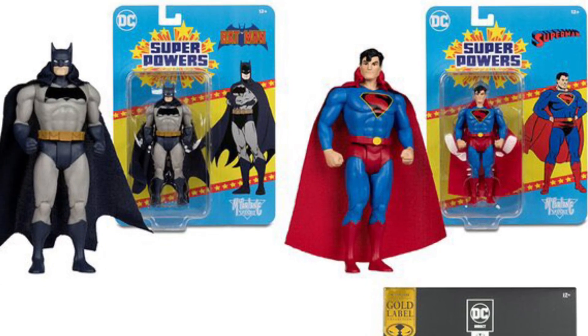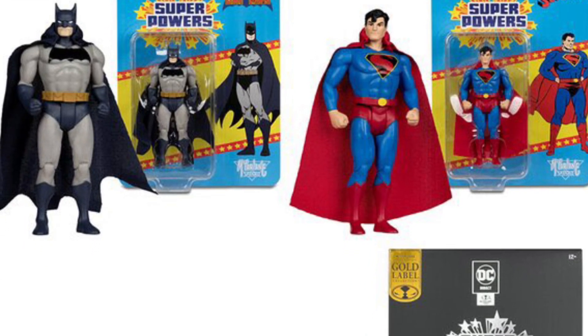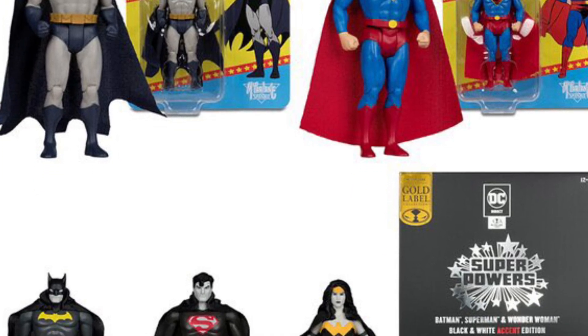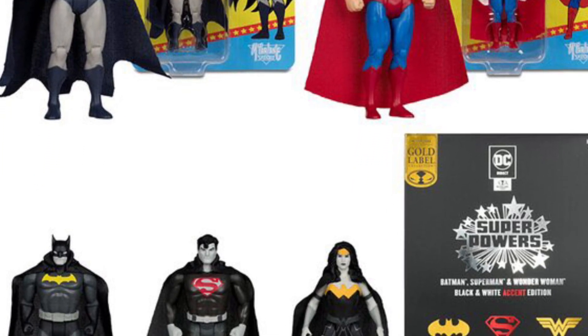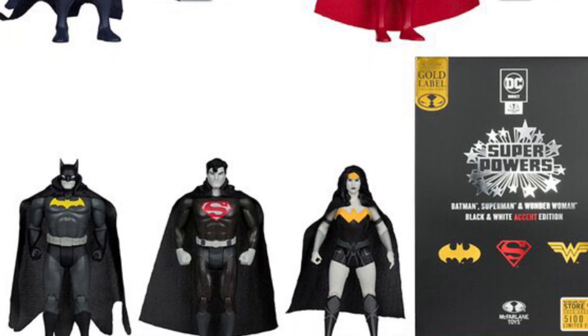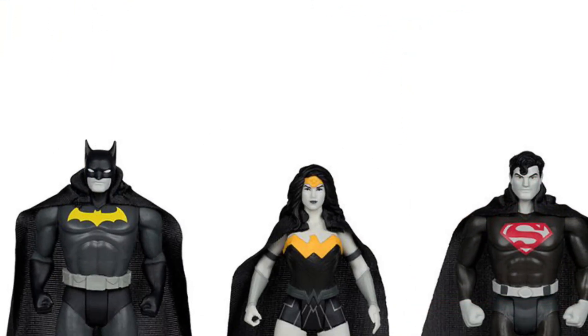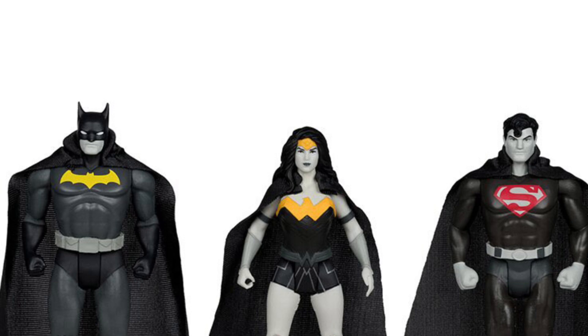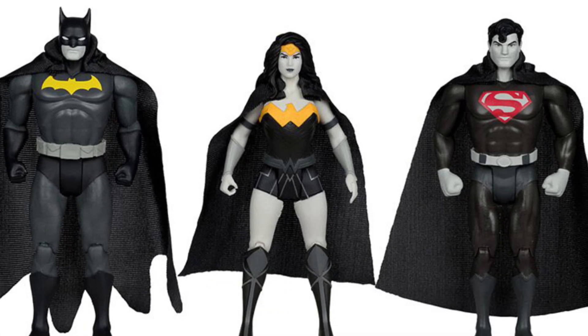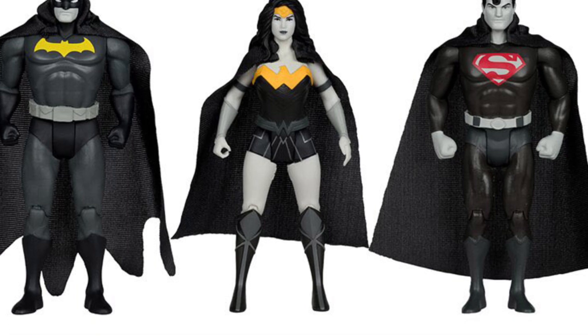So there's nothing new here. This is coming to us from Toy News International, but now McFarlane has taken everything and bundled it for you guys. You're getting the black and white three-pack edition of Batman, Superman, Wonder Woman, along with the color versions of Superman and Batman. Basically, that's what you're getting right here — bundled together, available exclusively at McFarlane's shop.